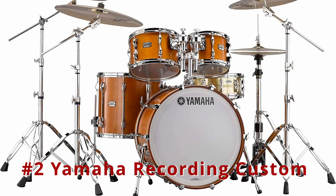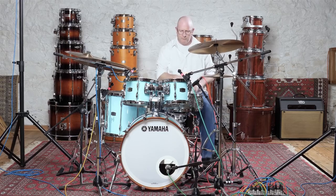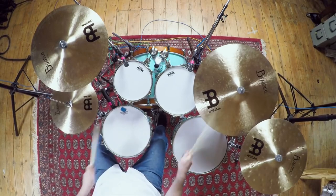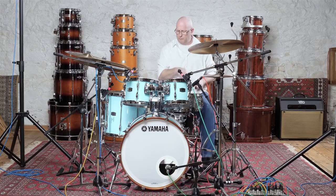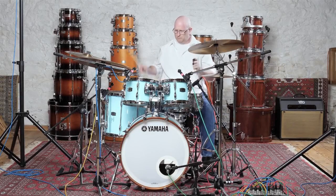Number 2: Yamaha Recording Custom 4-Piece Shell Pack. The Yamaha Recording Custom Shell Pack Drum Set is an excellent choice if you are looking for premium tones and resonance. Behind the creation of the kit was Steve Gadd, a famous and iconic drummer and percussionist. Specifications include 6-ply birch shells, 10-inch and 12-inch rack toms, a 16-inch floor tom, and a 22-inch kick drum. There are also 30-degree bearing edges, high-tension lugs, die-cast BD hooks, and a TH945B double tom holder.